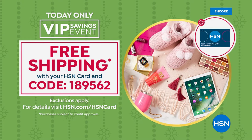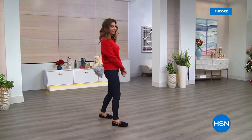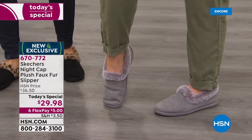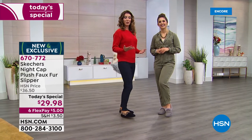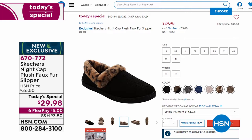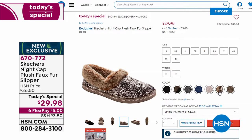All Skechers are on six flexible payments. Don't forget free shipping today with your HSN credit card if you use the coupon code 1-8-9-5-6-2. We have a VIP savings event — another quick look at our today's special. The memory foam on the inside, the luxurious faux fur, the upper that feels so soft like a suede but it's microfiber — giving you beautiful comfort and a gorgeous look. The faux fur is top notch, the memory foam makes it feel like a real shoe. More than 5,000 of you have said yes. Black with gray is very popular, black with leopard is a top front runner. We have charcoal, navy, pink, and gorgeous spectacular rose gold.